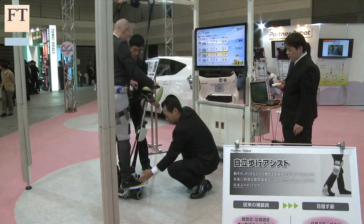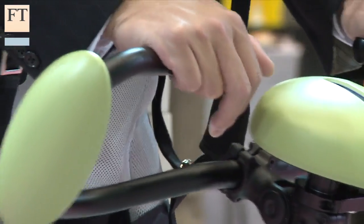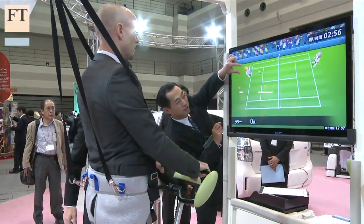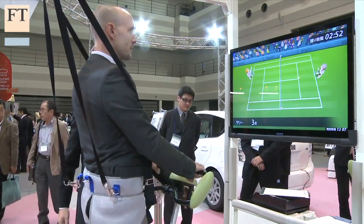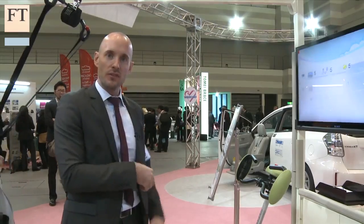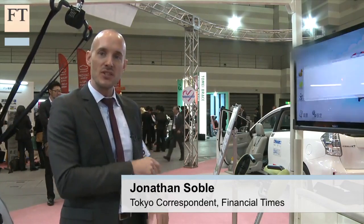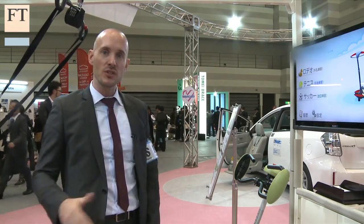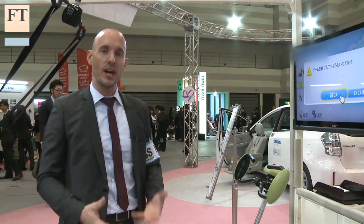But there's more to robot technology than moving immobile patients around comfortably and safely. This device, which uses gyroscopes and other sensors to respond to a user's movements, has the potential to help sick people get better. It might have looked like I was just playing an advanced version of a Nintendo Wii, but this is actually a very sophisticated piece of rehabilitation equipment used for stroke patients.